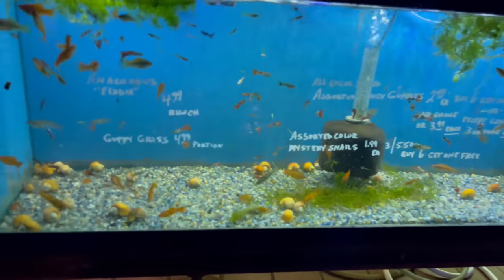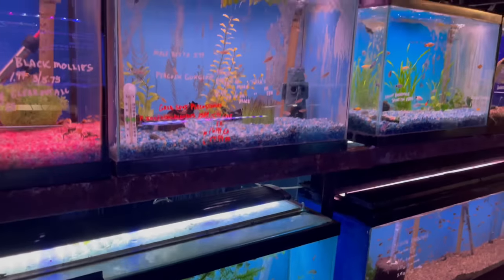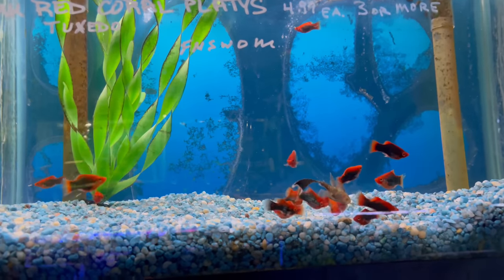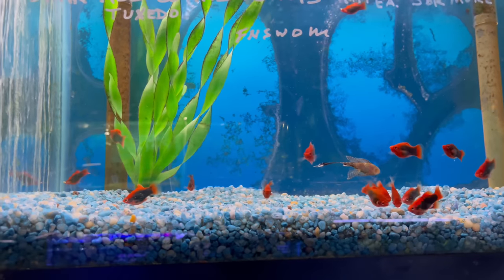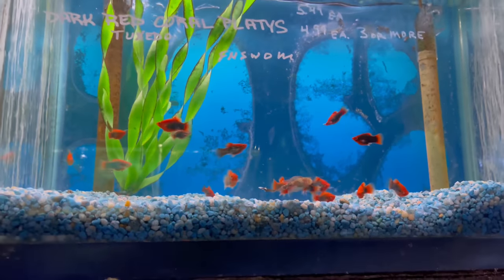Here you've got a tank full of a bunch of mixed guppies and platties — just tons of those guys in there. And here you've got the dark red coral platties. You guys remember I had picked some of these up recently — I've really been enjoying these platties. A lot of color, so I definitely suggest you guys pick up some if you want to add a little bit of color to your tank.